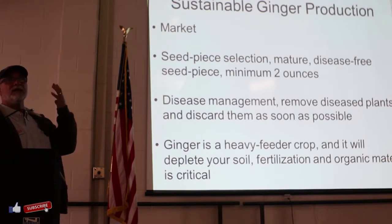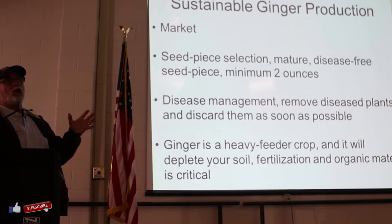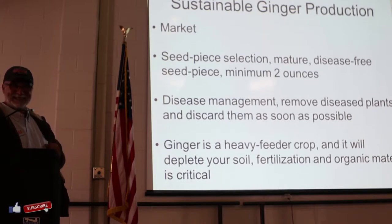Hawaii was the leading - as Jim mentioned and a few other people mentioned - they had the best ginger production possible. All of their ginger used to go to Hong Kong and Japan as premium products. They went down because of diseases.